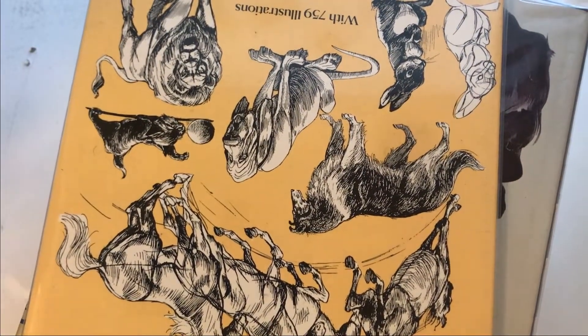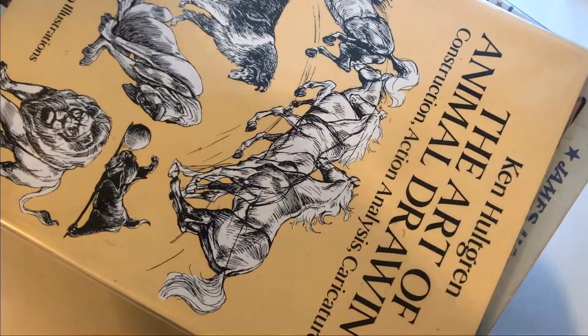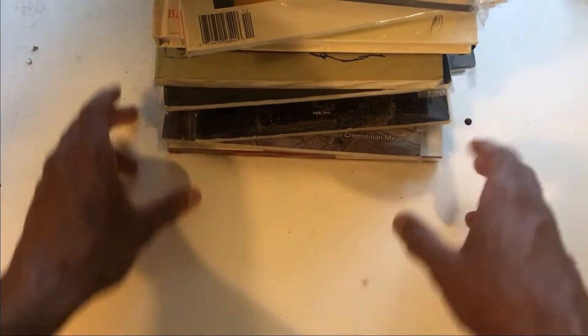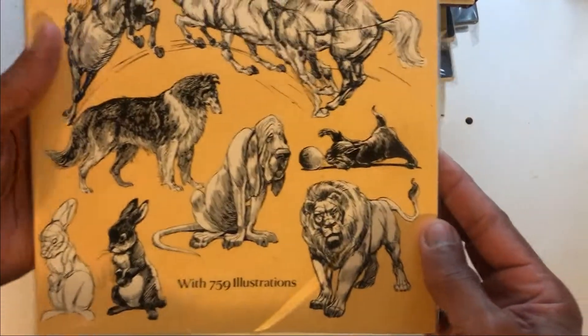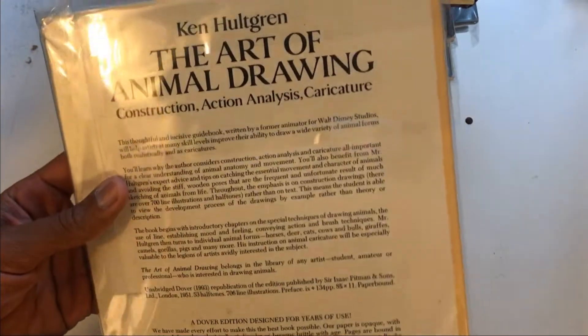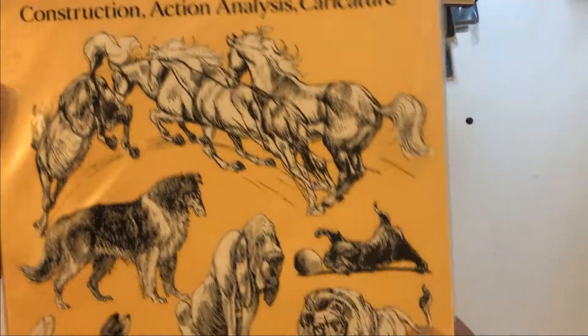This is a smaller stack — I've seen some of the stuff in it and it's going to have some bangers, as the kids used to say. So we'll pull them forward. Ken Hultgren, 'Art of Animal Drawing.' I can't really get into this one because I've sealed it, but it's one I'm going to want to look at just to make sure I want to keep it.